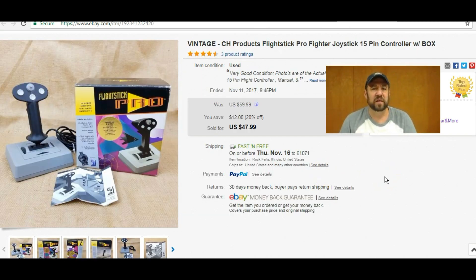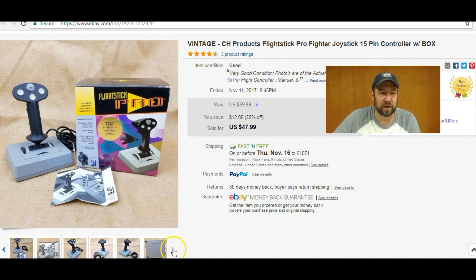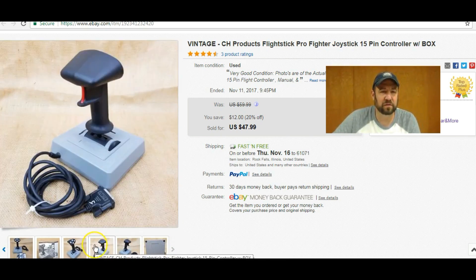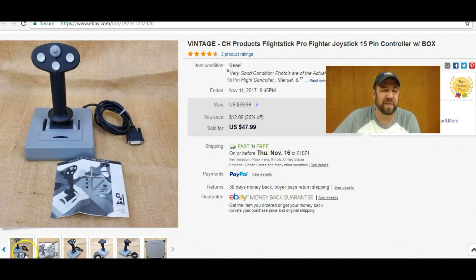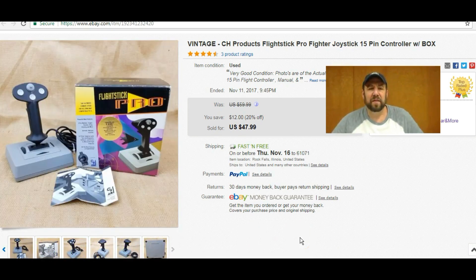I sold this flight stick — a really old-school one. It has the old 15-pin RS-232-style connector on it. It's a really nice joystick with the manual and everything included. I think I picked this up for two or three bucks at my local Goodwill and it sold for $47.99 — not a bad little sale there.